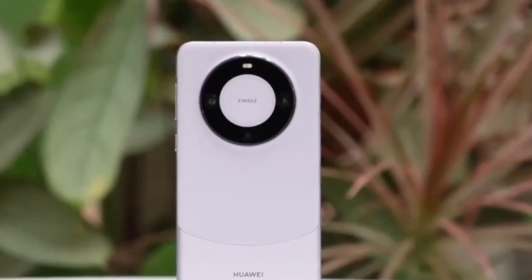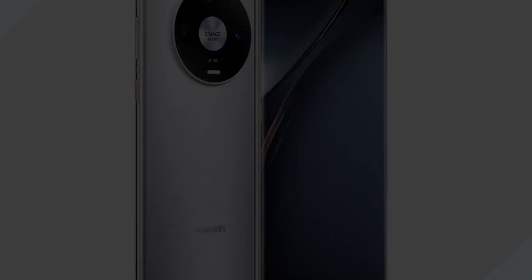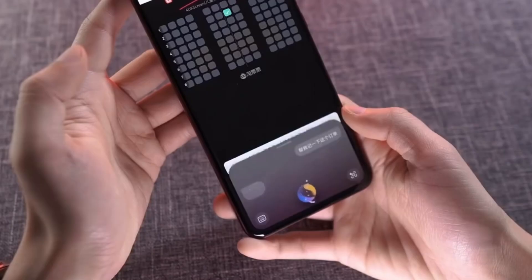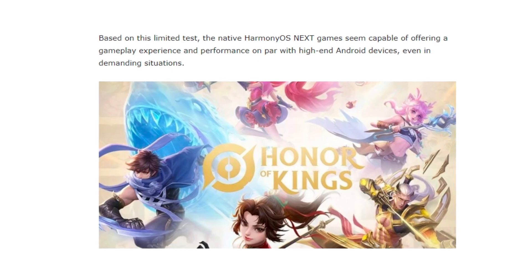Huawei users, get ready to level up your gaming experience. With the public beta rollout of HarmonyOS Next set to launch on October 8th, mobile gamers finally have something new to be excited about. Tencent, the company behind some of the world's most popular mobile games, has released native HarmonyOS Next versions of two of its biggest titles: PUBG Mobile and Honor of Kings.